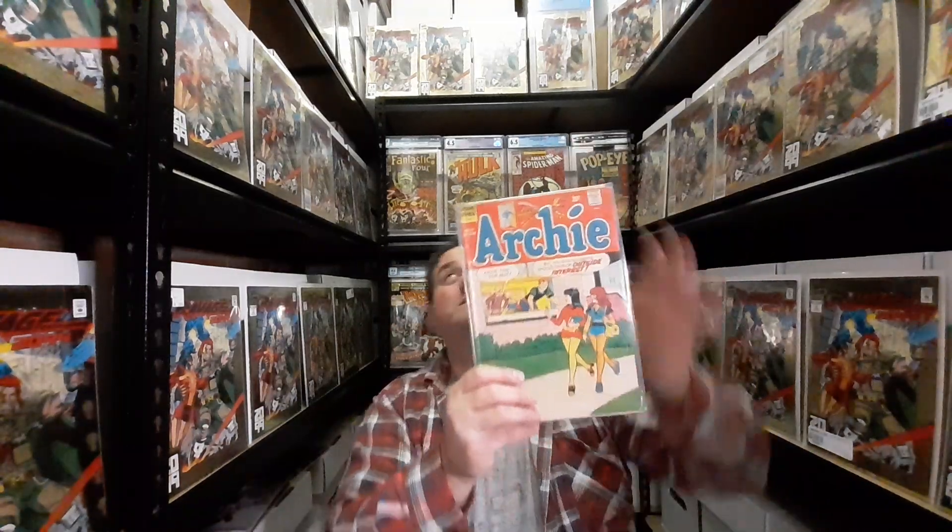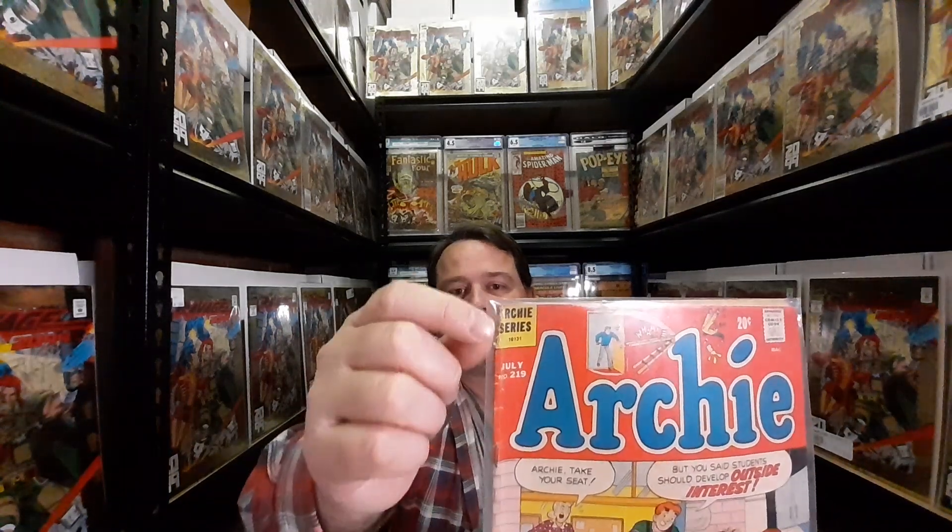The next issue I want to show off is Archie Comics, Archie 219. I was going through the boxes up there and I saw this cover and I thought, is this an innuendo cover? Not so much. What we have is Miss Grundy saying to Archie, "Archie, take your seat," and Archie saying, "But you said students should develop outside interests" — and there's these two girls walking past the window. I got this for a good price because there's a chunk taken out of the top corner — it's been either torn away or nibbled at. So I got it for a good price.